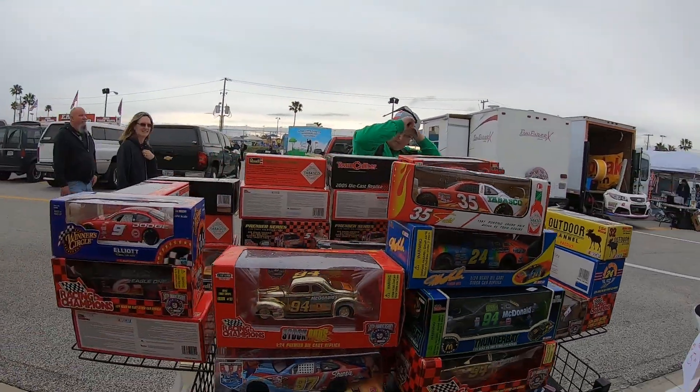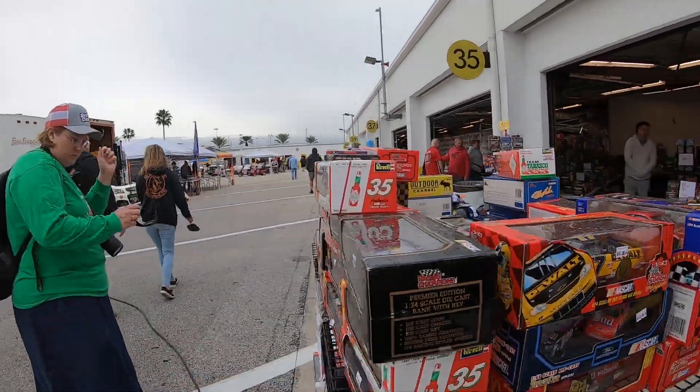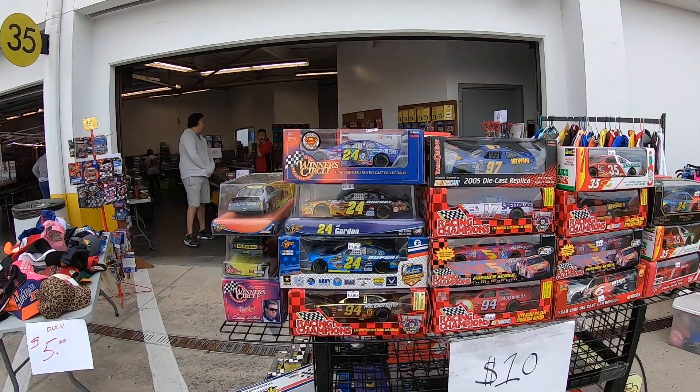He was definitely able to get a lot of his collection sold because that's a lot less than he had last year, which is good for him — not to have to store as much. But still, that's a lot of cool diecasts.